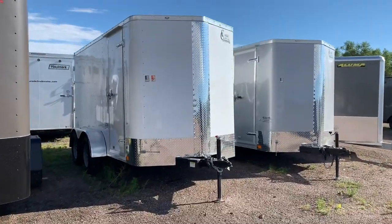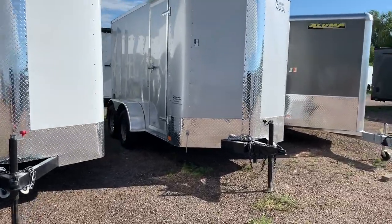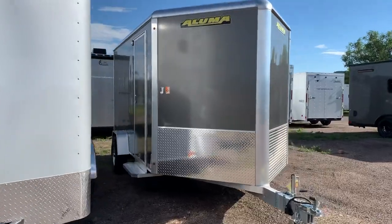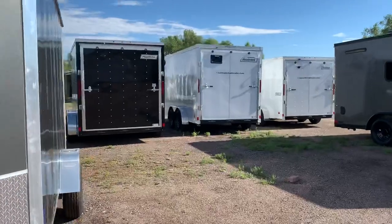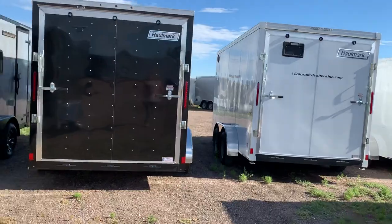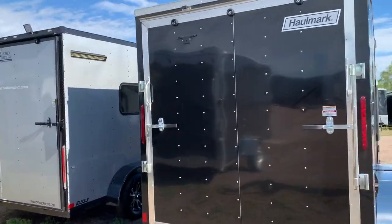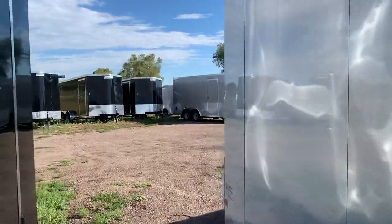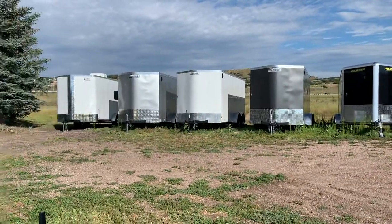These two that you're looking at are six by 14 tandem axles — a nice size there. We do have a couple of all-aluminum trailers from Aluma as well in the smaller sizes. Working our way back over here, these are the seven by 14s and seven by 16s — amazing stock and selection from Cargo Craft. We also have Hallmark in stock, as well as Wells Cargo and Aluma. These are all seven by 16s.